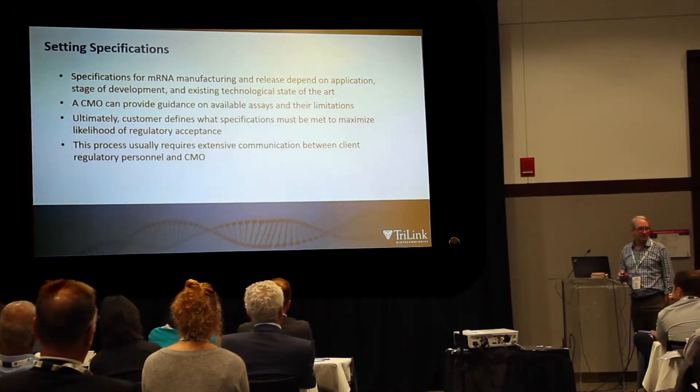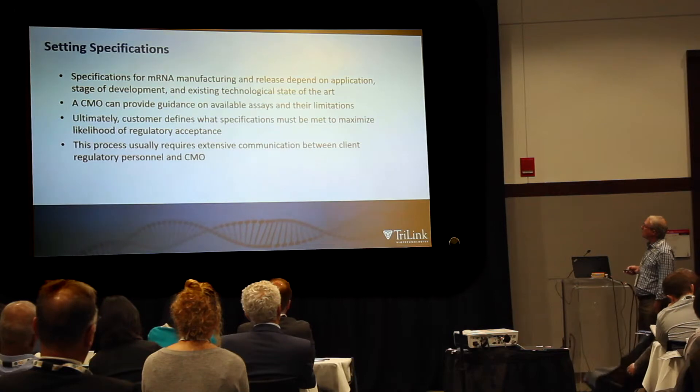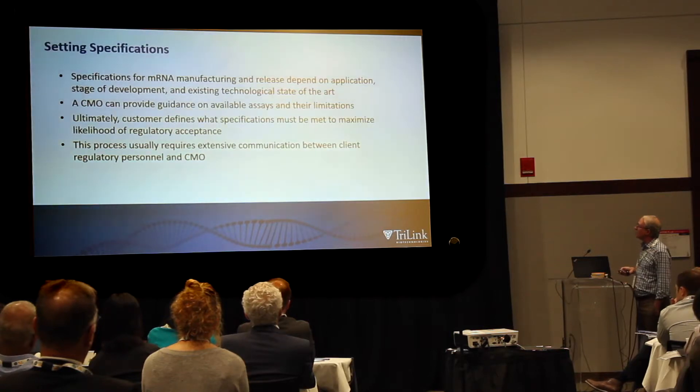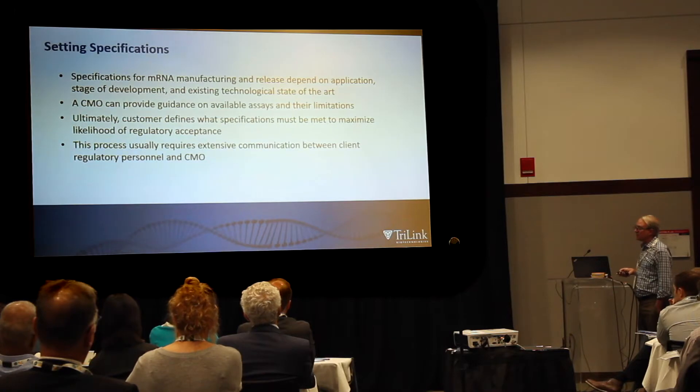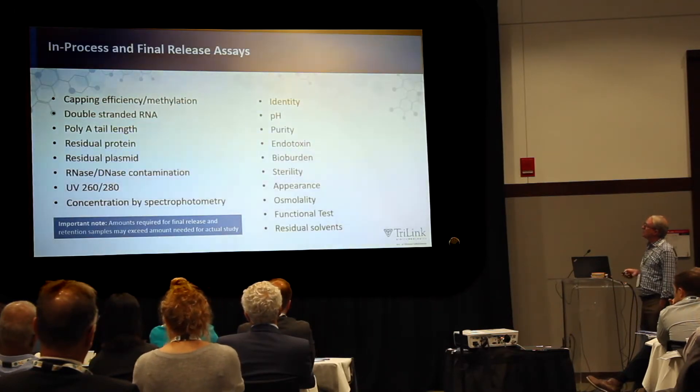In terms of setting specifications, the specifications really need to be set by the client. We can give advice as to what we think the norms seem to be, but in the end this is up to you. You need to talk to your regulators and come to an alignment with them as to what the specifications need to be, and this can require extensive communication between the client's regulatory personnel and the CMO. Start that process early.